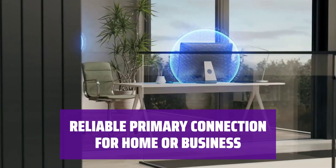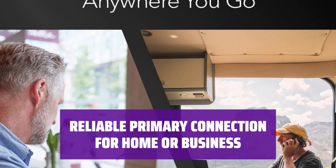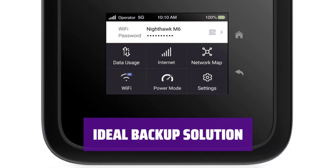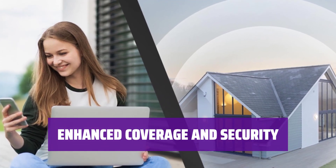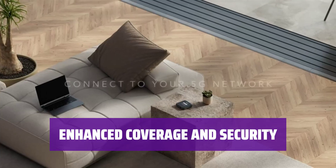Use 5G Wi-Fi as a primary connection for your home or business. Enjoy fast wireless and wired connectivity without worrying about internet outages. Keep M6 as a backup solution for 24/7 access to connect your office network, surveillance cameras, and smart home devices. Stay connected even during emergencies. Boost Wi-Fi coverage up to 2,000 square feet. Enjoy secure and private connectivity with M6, avoiding risky public Wi-Fi networks.